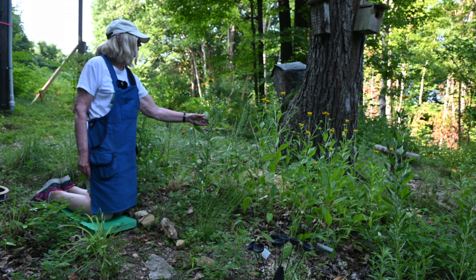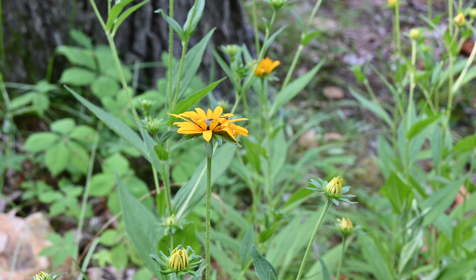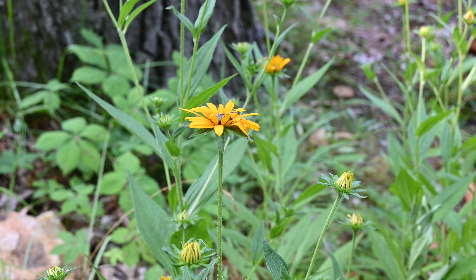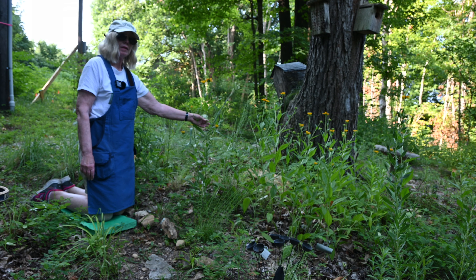This is black-eyed Susan. Black-eyed Susan likes lots of sun. It doesn't like to be wet but it does need moisture because it has fibrous roots that are close to the ground. We haven't had any rain here for about a month. We got about a quarter of an inch over this last weekend.